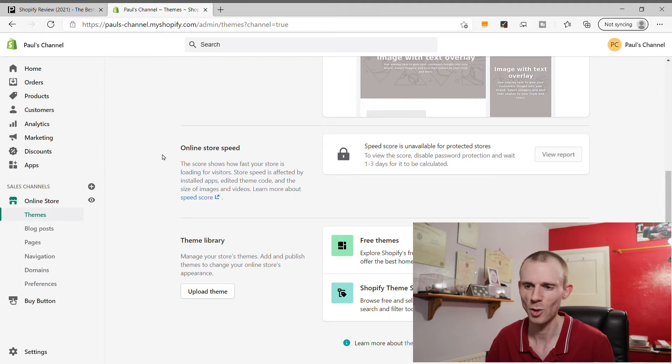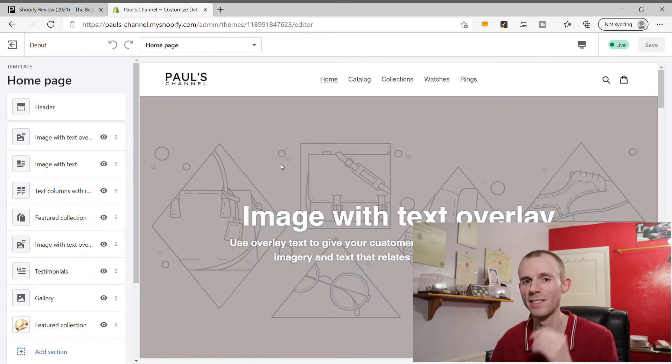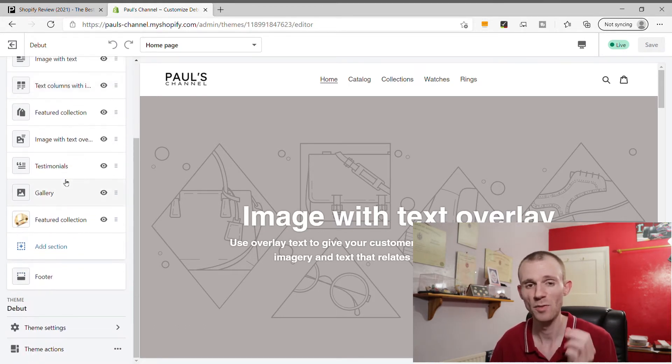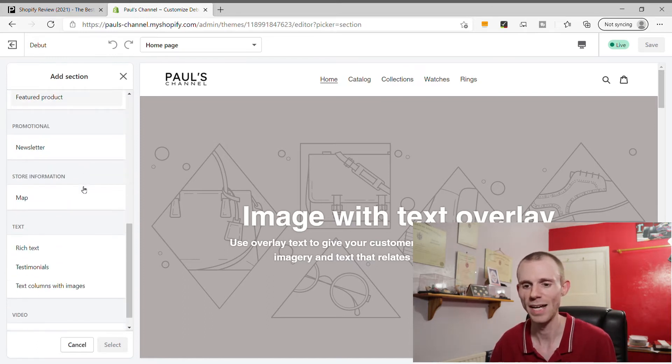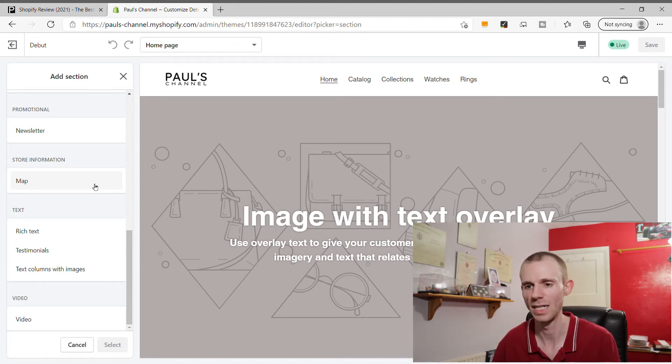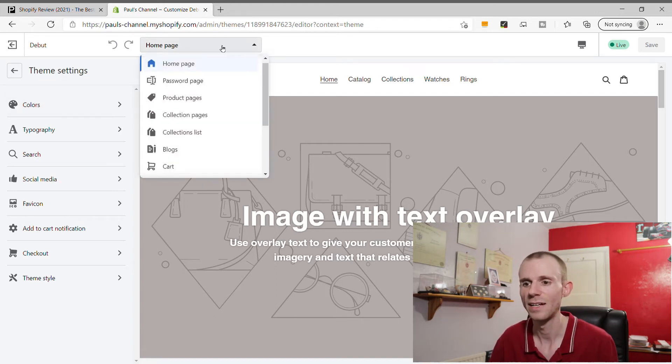Looking at the Shopify theme customizer - it's one of the better ones among fully hosted e-commerce platforms. It's very much a drag-and-drop builder for your homepage. You can click 'Add Section' and choose from lots of options to build a custom homepage. There are also plenty of theme settings to change colors and fonts. It's really easy to build a custom homepage within Shopify.